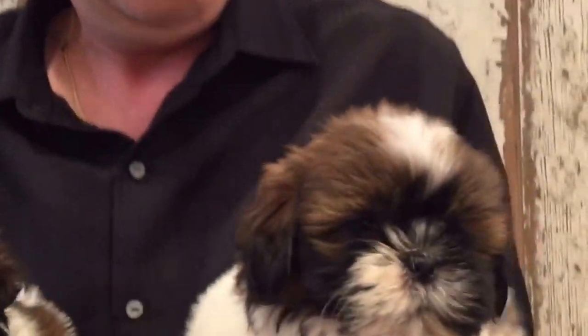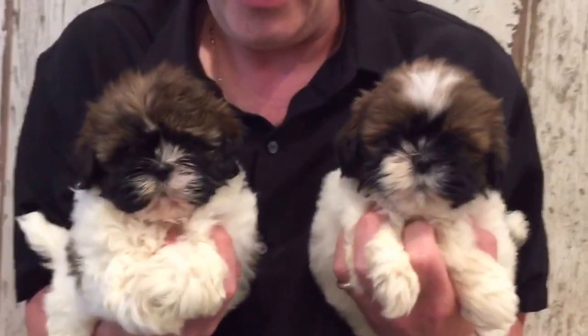Look at these two Shih Tzus — little chrysanthemum faces. They're beautiful, they're tiny, they're cute. Look at this coloring. Come and check these guys out. They're gorgeous.